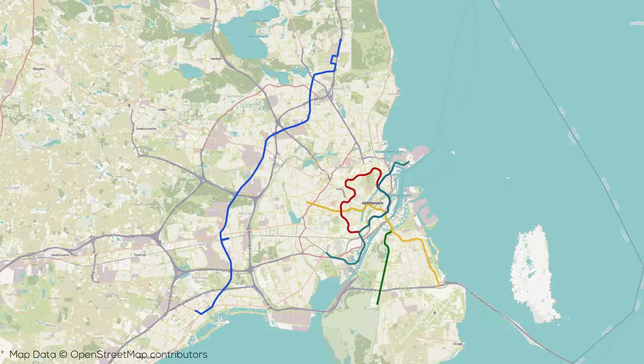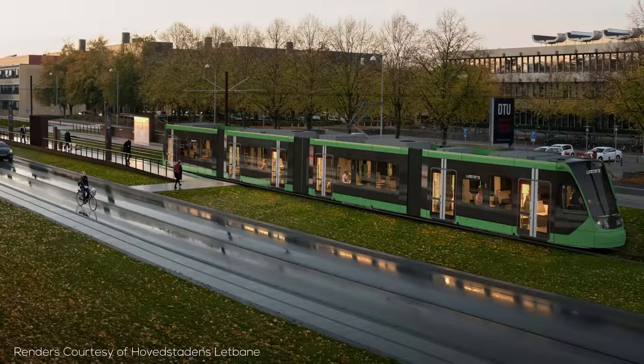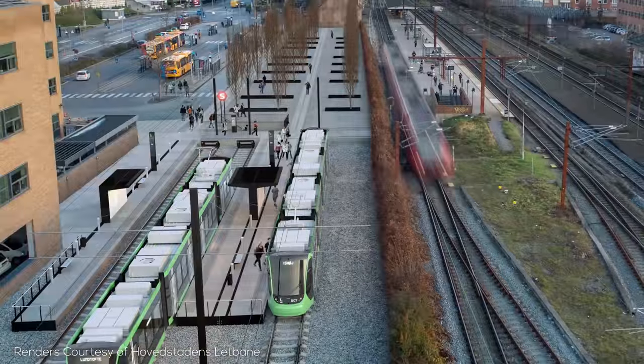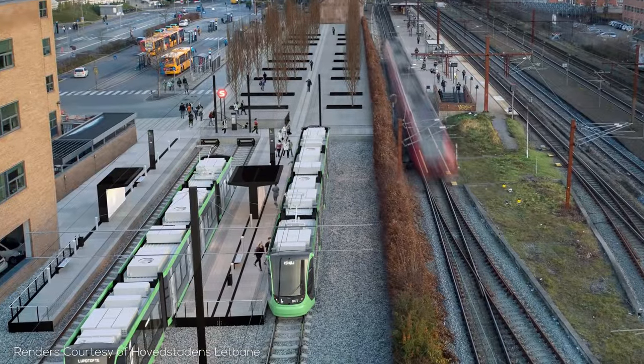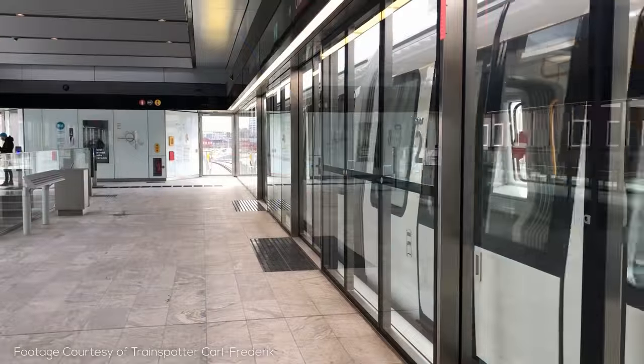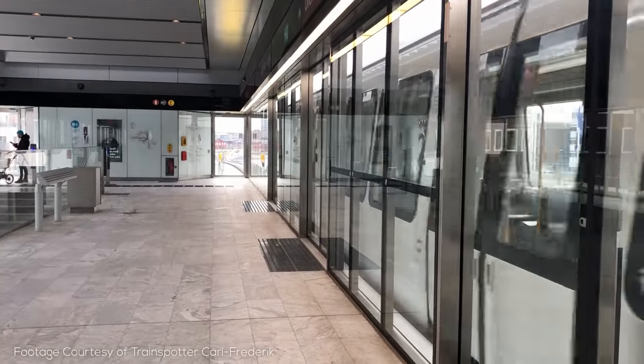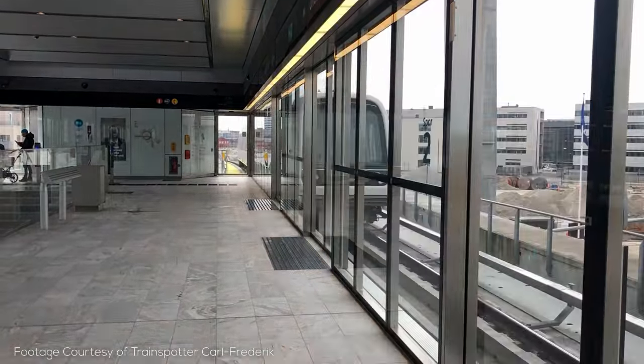The line is a total of 28km long with 29 different stops, and is set to open in the mid 2020s. I really appreciate the simple and elegant designs of the stops, especially where there are connections to S-Train lines. That means altogether Copenhagen is building a lot of new transit on top of its already really impressive network, and a lot of new connections to make traveling around the city even easier in the future. So thanks for watching, and I'll see you in the next one.